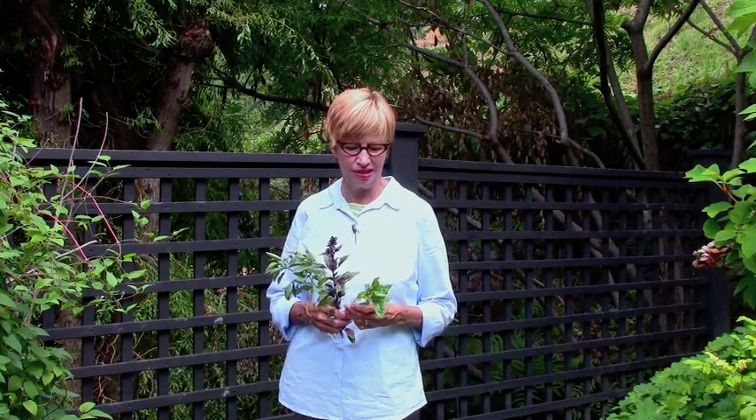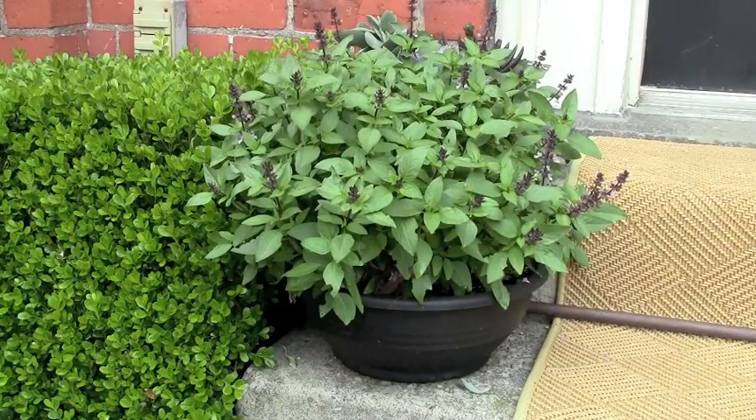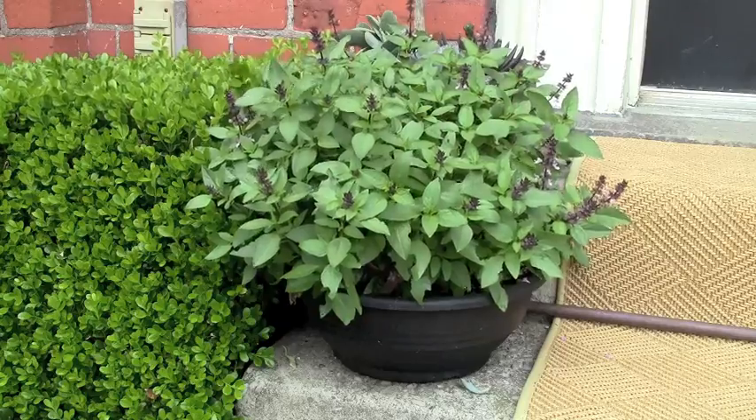I was really impressed with the different types of basil that William Damseed was growing. I grow three types: the sweet basil, which is good for pesto, a purple basil, which does not look as beautiful as the one at William Damseed's, and my favorite, a Thai basil, which is great for containers, has pretty flowers, and also looks good all season.